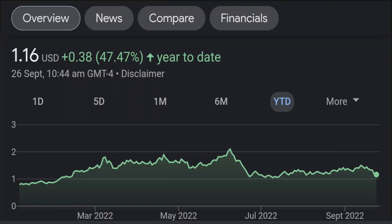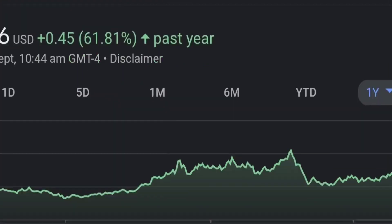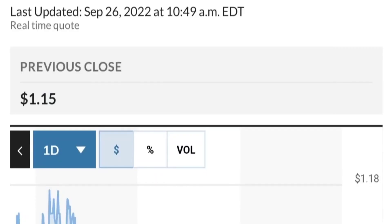Zooming out to the daily chart, it still looks bullish — still in an uptrend and still within this symmetrical triangle. As you can see, so far it is respecting this yellow trend line. But if it breaks below here, if it breaks below 1.50 for the next two days, I would be concerned.